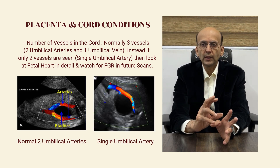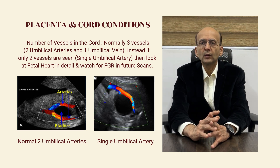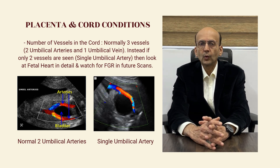So we look for them in the fetal 2D echo, or it can cause fetal growth restriction. So in subsequent scans, we have a look at the growth parameters.